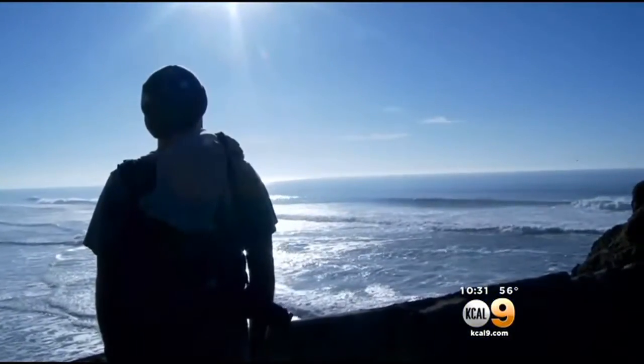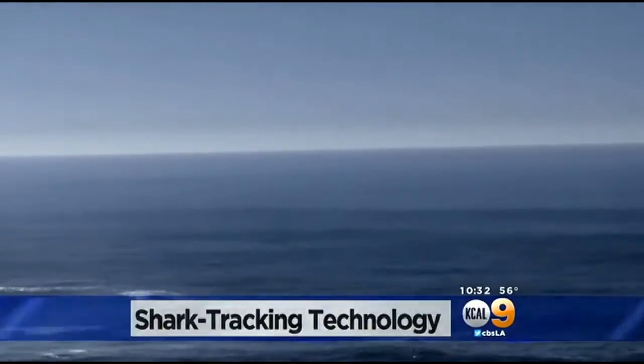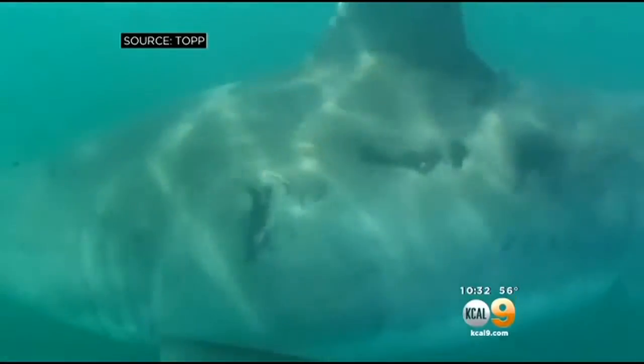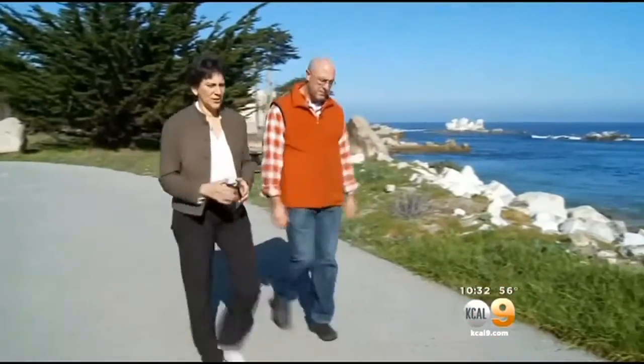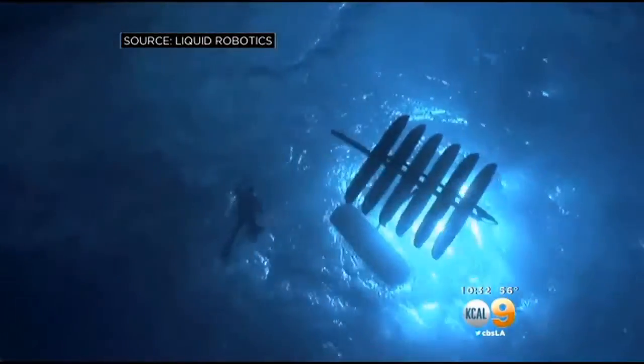Beneath the ocean off the California coast lies the mysterious world of a ferocious predator, the great white shark. I'm a surfer and I've spent countless hours here — I would never want to see one in that water. Not much is known about their behavior and lifestyle, but now, thanks to marine biologists at Stanford and a sea-faring robot out of Silicon Valley, some secrets are coming to light.